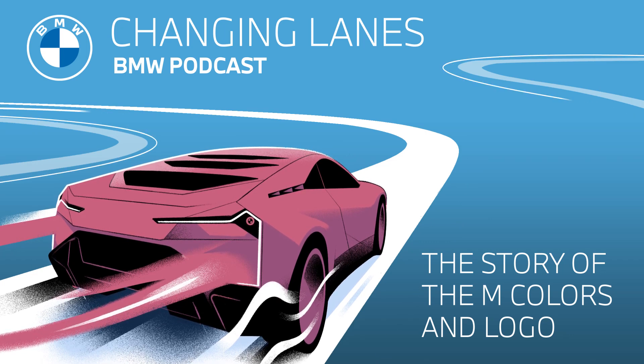Hello and welcome to this episode of Changing Lanes, the official podcast of BMW. My name is Sarah. And my name is Jonathan. Today on the podcast, we've got a special treat for all of the BMW M enthusiasts. But if you're listening and maybe don't know that much about the BMW M sub-brand, here's a quick recap to get in the know.